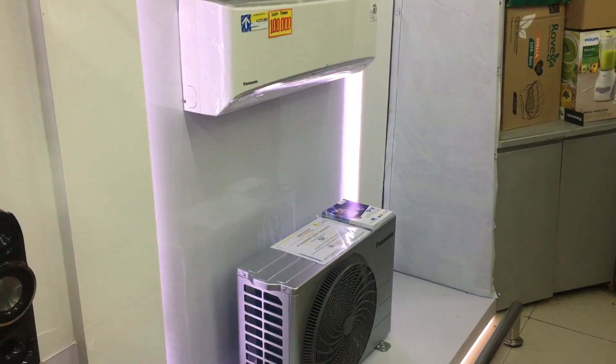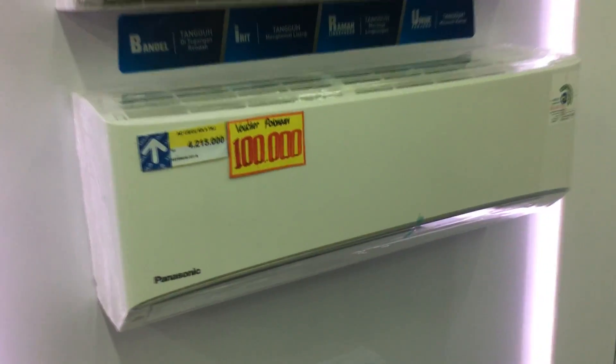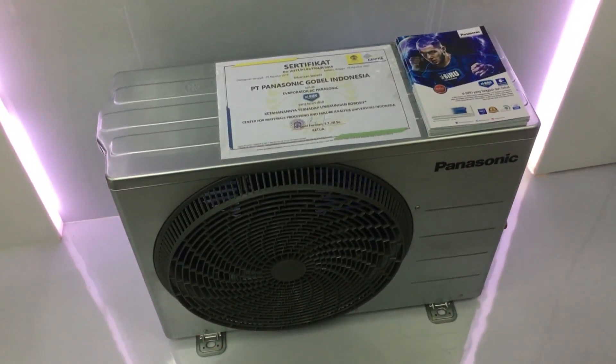Hi guys, welcome back to my channel. Kali ini aku akan mereview 3 seri AC Panasonic di sebuah swalayan, di mana 3 AC ini mempunyai keunggulannya masing-masing. Oke, kita mulai dari yang paling bawah dulu.